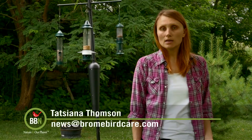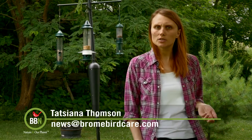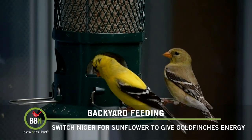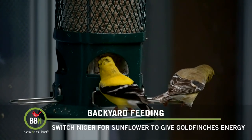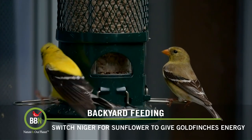In the past couple of weeks I've received several emails asking me why all of a sudden American goldfinches stopped eating at Niger finch feeders and they were actually going more for black sunflower seeds. Well there's a simple explanation for that. At this time of the year, especially if you're on the east coast rather than on the west, American goldfinches start their breeding season.